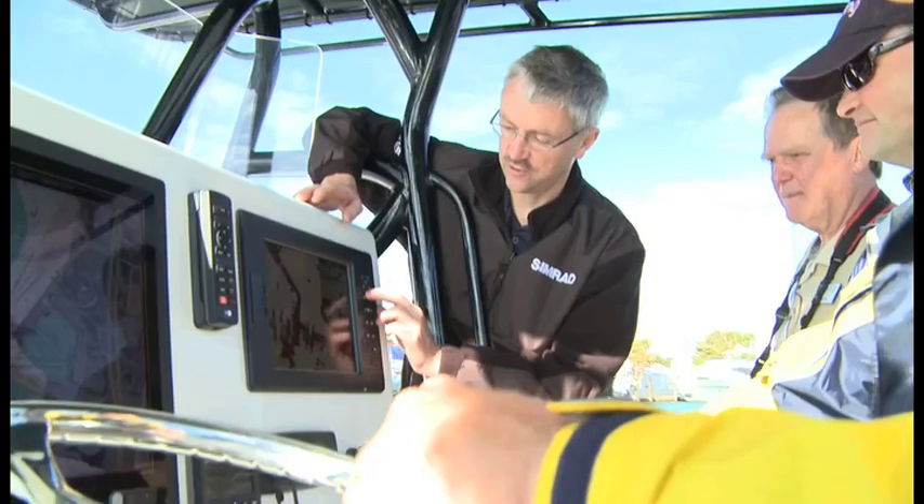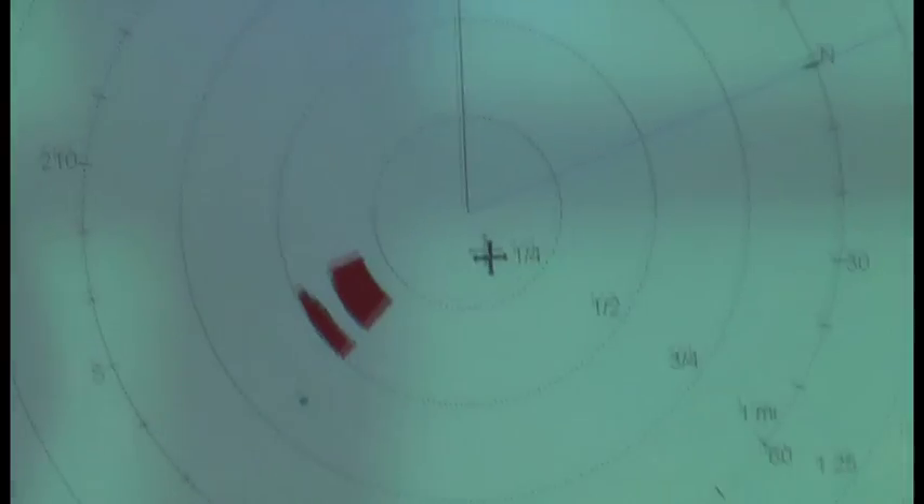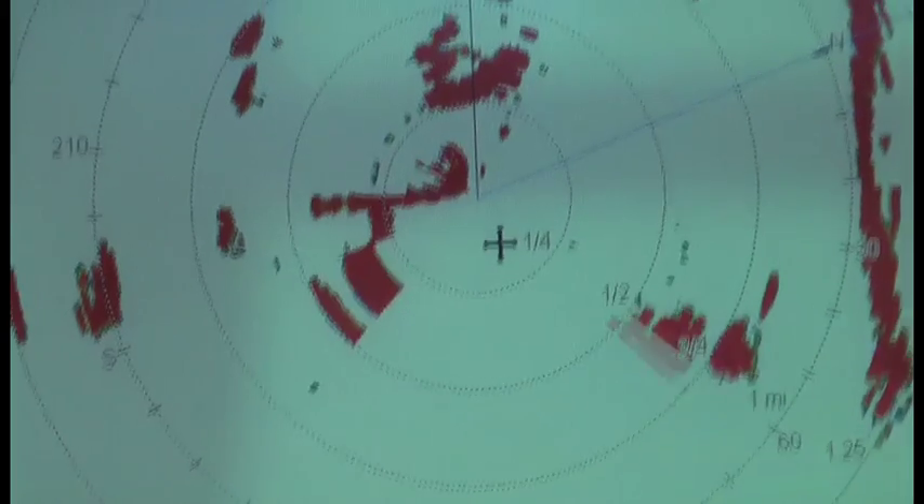It seems pretty user friendly with the harbor mode and the offshore mode. Having presets makes it pretty simple to tune depending on whether you want to see what's close around you or at some range. The user simply sees a cleaner, easier to use, more vivid picture. I'm not a radar expert, so having those presets would be really valuable.